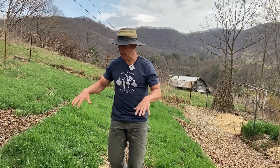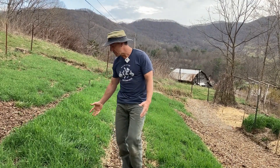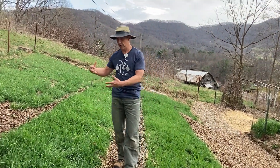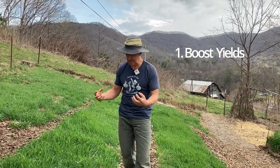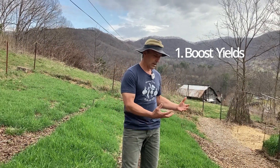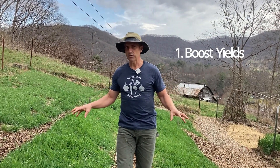Cover crops capture many nutrients, build nutrients, and pull nutrients up from deeper in the soil — all of which boost our yields. They keep nutrients in the soil exactly the way our plants want them and in an area where plant roots can access them, which drastically boosts our yields.